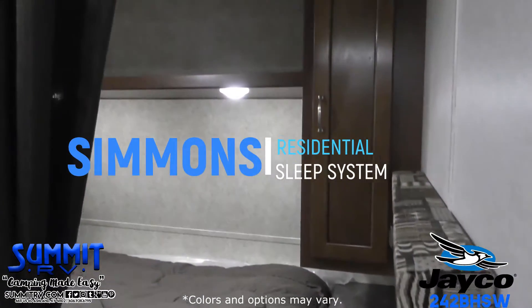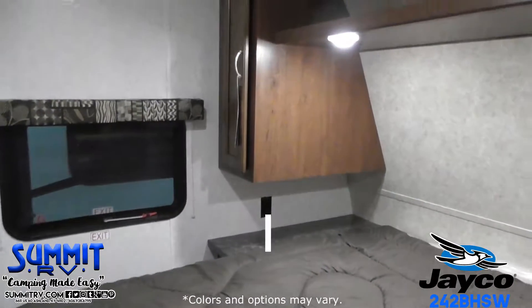The front bedroom has a Simmons residential queen bed with storage underneath, two wardrobes, and a shelf.